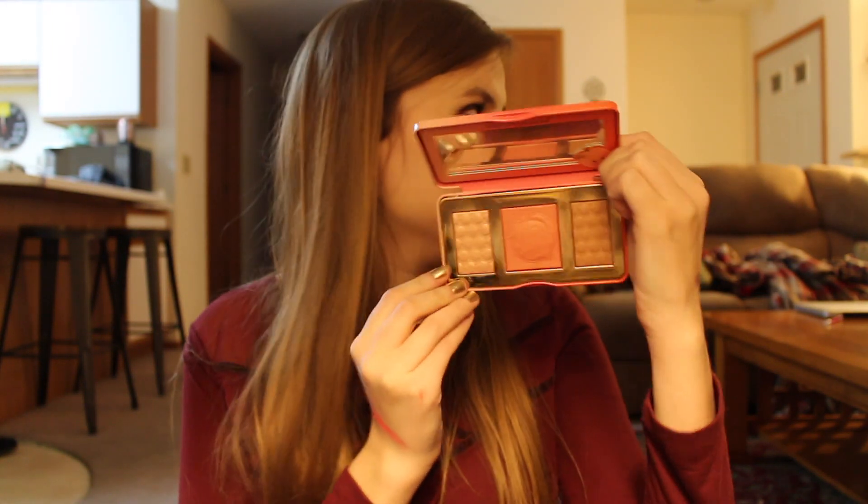I have the Sweet Peach Glow Kit. I've used this quite a lot. A lot of people are like, 'oh, I don't like this,' but I do, I really like it. I think the highlighter is a little chunky for my liking, but the bronzer and the blush — since I'm so pale — look really nice on my skin tone.